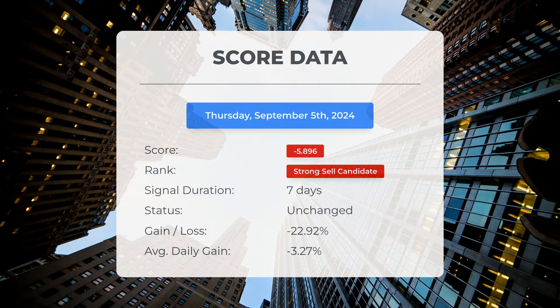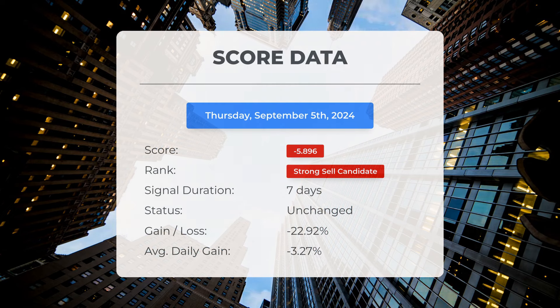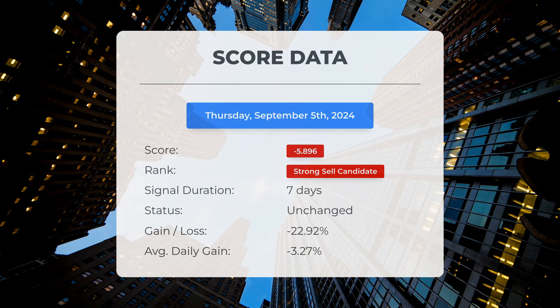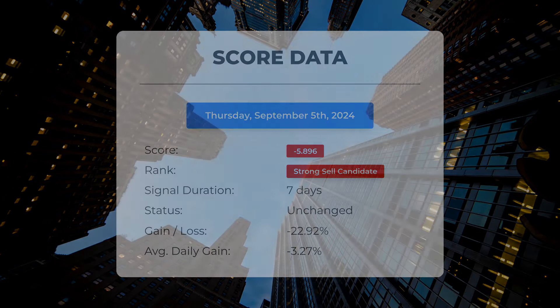Since the 27th of August 2024, our system has classified Microcloud Hologram as a strong sell candidate, assigning it a score of negative 5.9. The stock has suffered a loss of 22.92 percent, equating to an average daily loss of 3.27 percent since it was designated as a strong sell candidate.